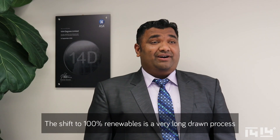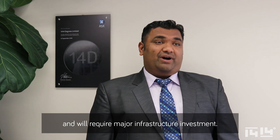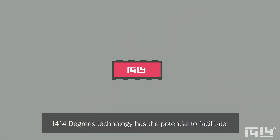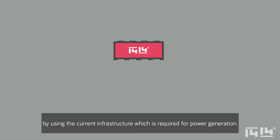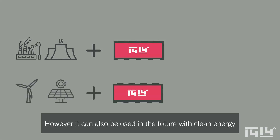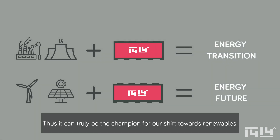The shift to 100% renewables is a very long-drawn process and will require major infrastructure investment. 1414 Degrees Technology has the potential to facilitate the transition from where we are now to 100% renewables by using the current infrastructure which is required for power generation. However, it can also be used in the future with clean energy and process heat infrastructure. Thus, it can truly be the champion for our shift towards renewables.